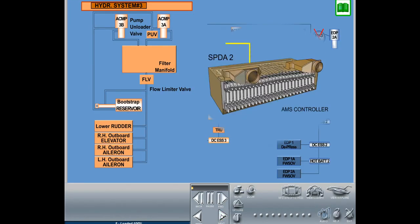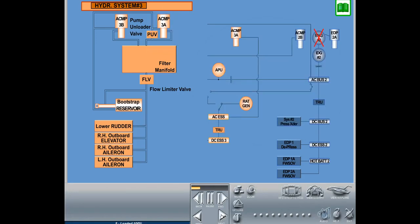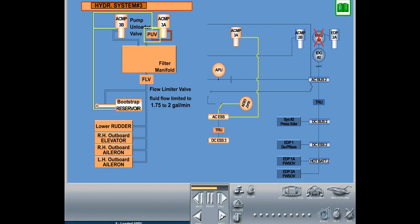At RAM air turbine deployment, SPDA 2 commands the pump unloader valve to open, reducing fluid flow through ACMP 3A during pump startup. At the same time, the flow limiter valve is energized, reducing fluid flow to the users to 1.75 to 2 gallons per minute, allowing the RAM air turbine to spin up faster to its operational speed. When the RAM air turbine has spooled up and is producing power to the AC essential bus, ACMP 3A will start, the pump unloader valve will close, and system pressure will increase to normal. The flow limiter valve will remain on as long as the RAM air turbine is deployed or producing power.